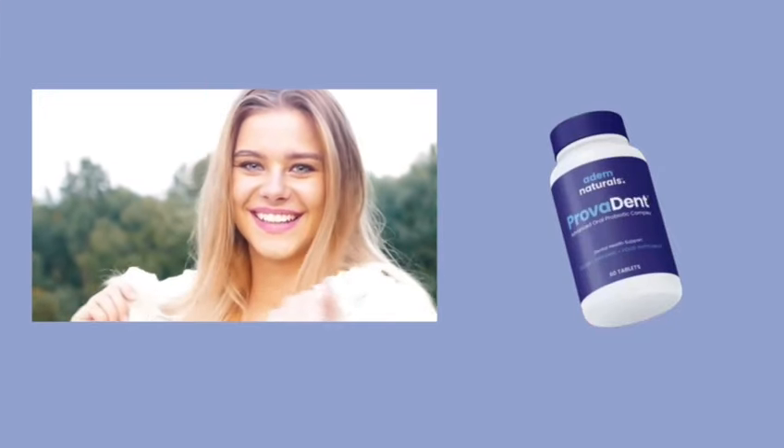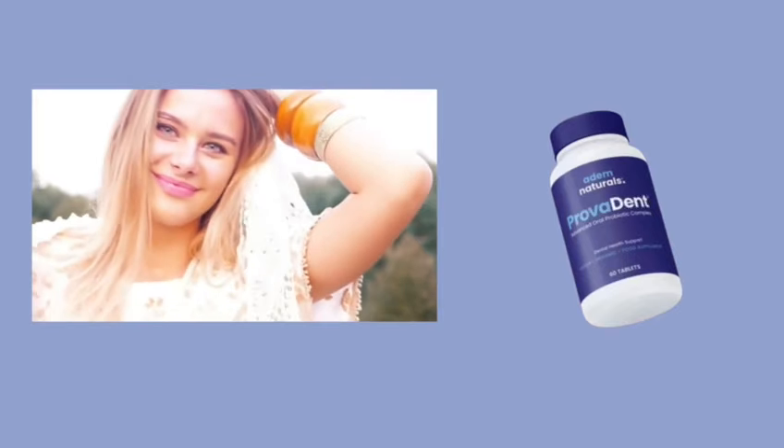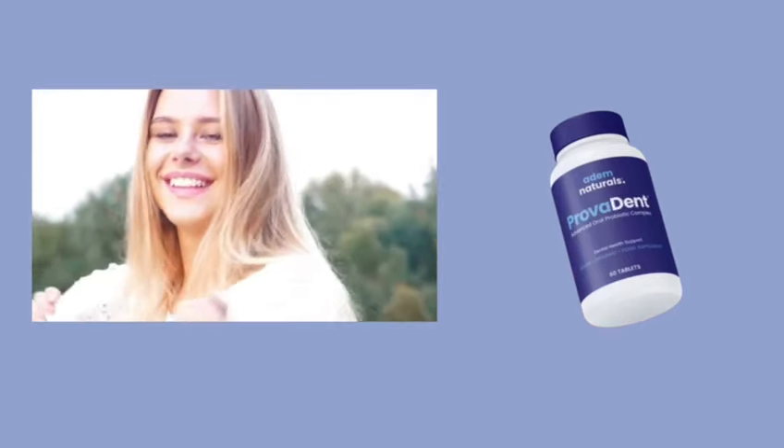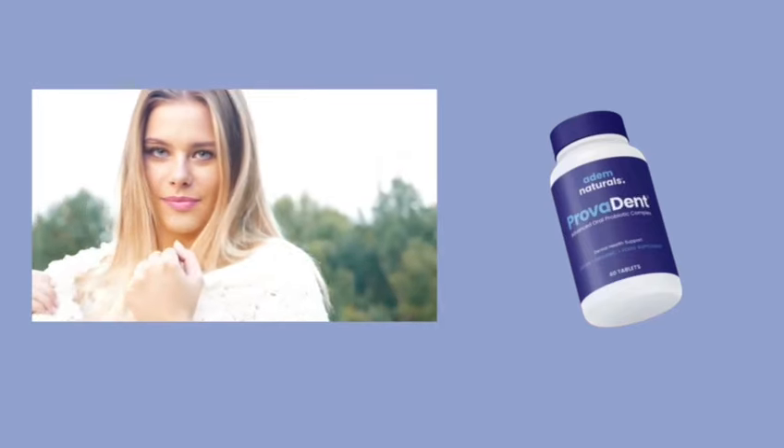Hey everyone, it's Anna here, and today I want to talk about something essential for all of us: good oral health. Having a healthy mouth is crucial for overall well-being, and I have discovered an amazing product that can help — Provident.